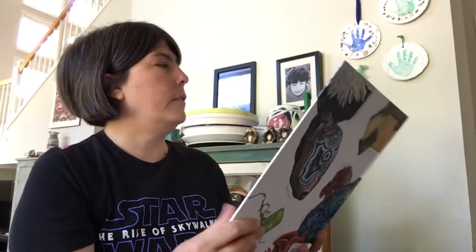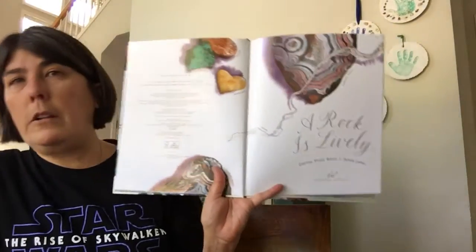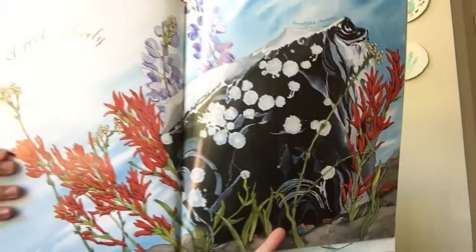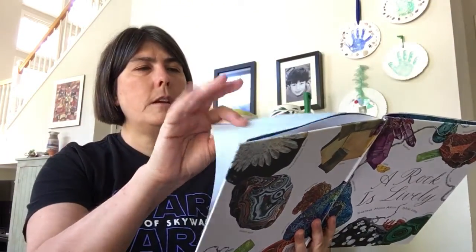The dedication reads: 'A Rock is Lively to Fox Carmody and to Thomas Lyman Carlisle M.D., my genius brother who had the coolest rock collection when we were kids.' A Rock is Lively by Diana Hutz Aston and Sylvia Long. And that is Snowflake Obsidian.